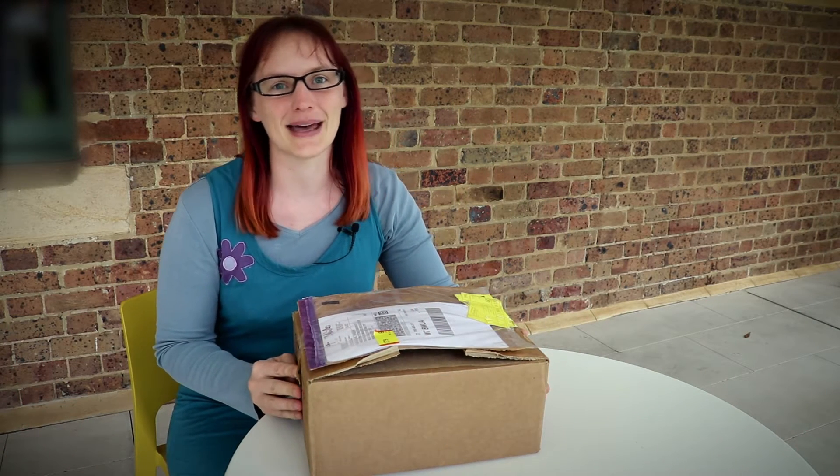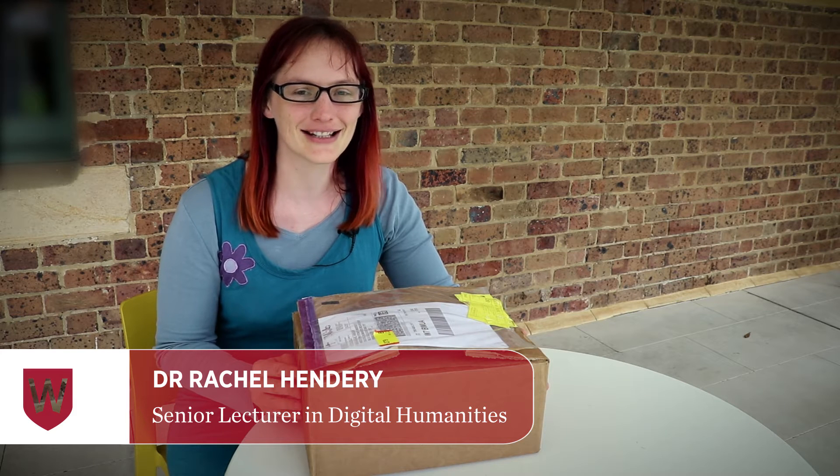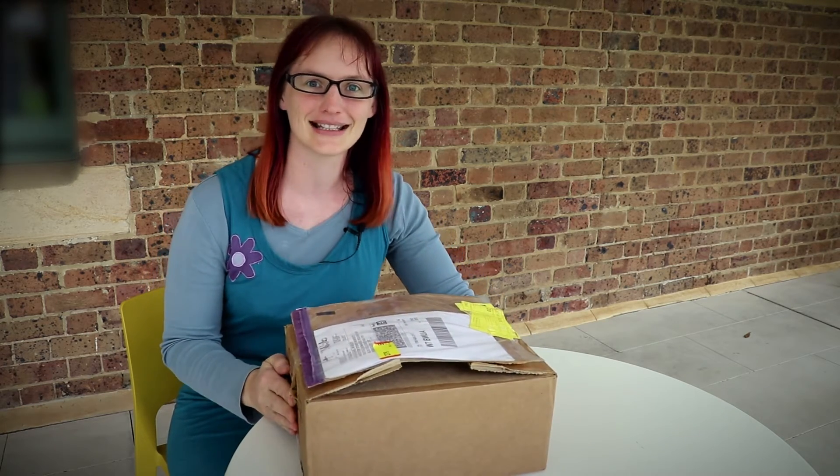A team from the Digital Humanities Research Group at Western Sydney University and from the Institute for Culture and Society were successful in receiving a Google Internet of Things research award. Google at Mountain View, California has sent us this exciting box of equipment and I'm going to open it up and see what's inside.